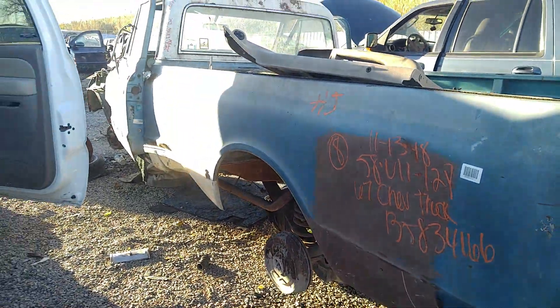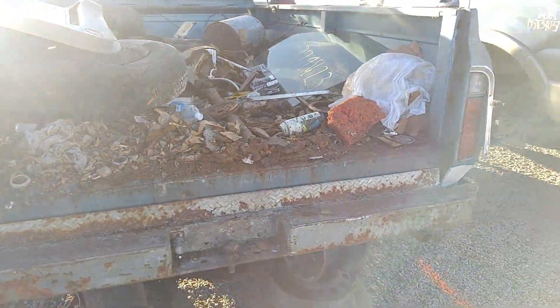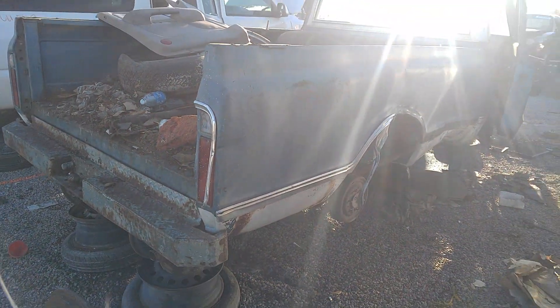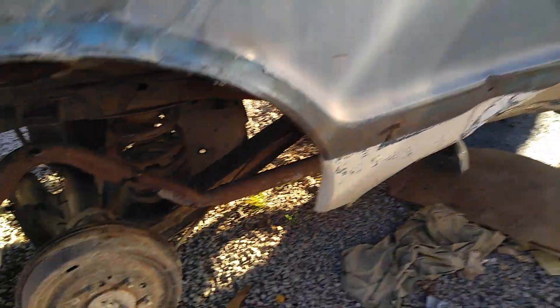I think it was damaged by the forklifts right there. They took the tailgate. Might have been in decent shape. The damage on this side is obviously done by the forklift - I could tell. It's recent damage.